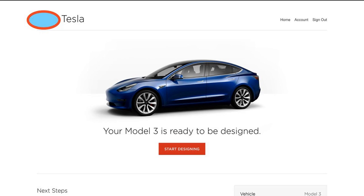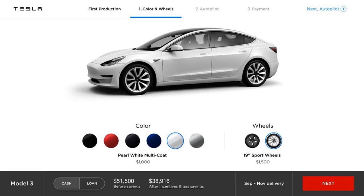Tesla released almost all the production specs of the Model 3 yesterday, but the availability of the different options is having a great impact on the ordering process. Arguably, the Model 3's main feature was its $35,000 starting price, but no one can place an order coming close to that price right now.